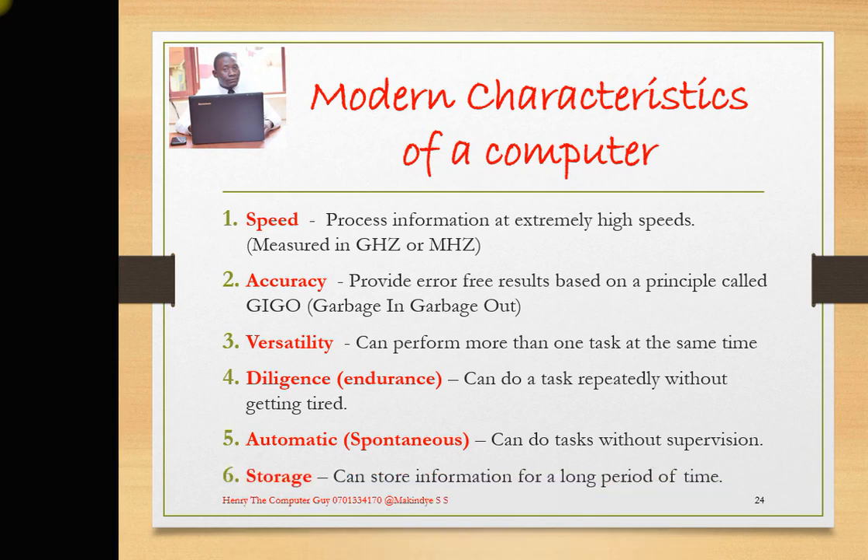Point number 6 talks of storage. Computers can store information for a long period of time. A computer stores information either temporarily or permanently. If information is stored on RAM, it is temporary — it will be lost if power goes off. But if it is stored on a hard disk, it will be retained permanently. You also need to handle your computer well and install antivirus software to prevent viruses from destroying your work, so you can keep that information for a longer period of time.